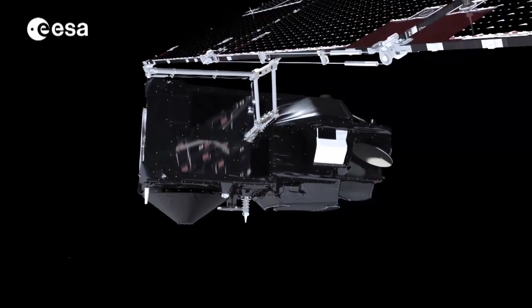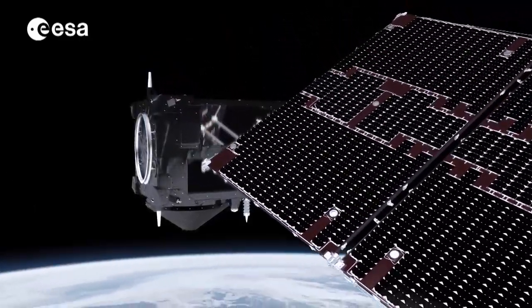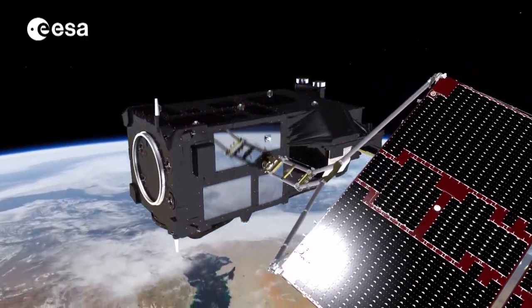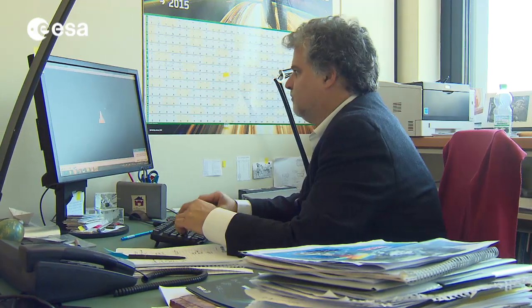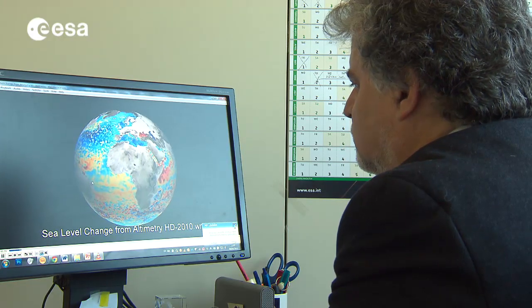Carrying a suite of state-of-the-art instruments, Sentinel-3 will measure the topography and temperature of the sea surface. We measure the level of the sea, which rises by 3 millimetres a year, with a precision of a fraction — say 0.4 or 0.3 millimetres a year. We are working on improving this set of measurements and will now prepare for the integration of the new satellite Sentinel-3.